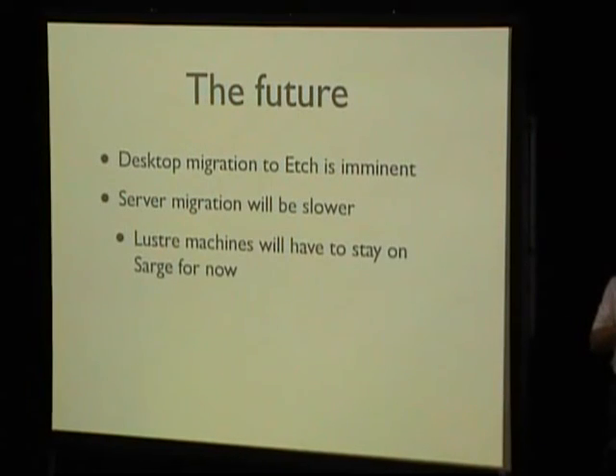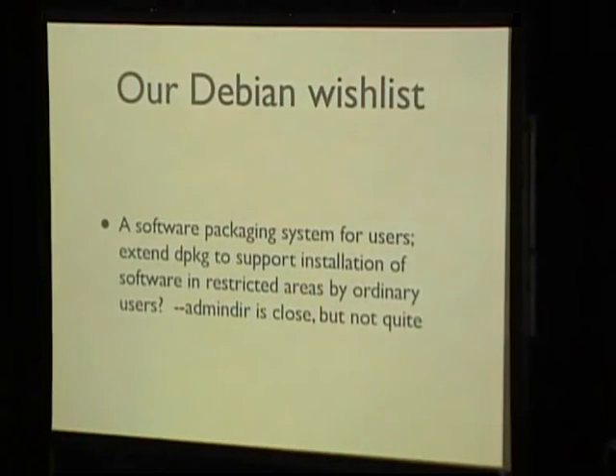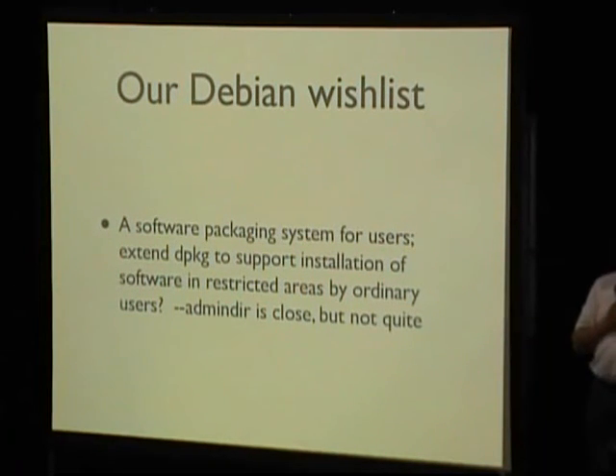Looking to the future: we're about to move the desktops to Etch. Server migration is slower because Lustre support for Etch is going to be a problem. We're going to replace all the remaining Tru64 stuff with Debian, and have a look at parallel NFS version 4 — I'd be very interested in talking to anyone who's tried that. We also have a Debian wish list: we'd really like a version of dpkg that programmers could use to install their own packages without needing root access, but still being able to depend on things installed on the system. So has anybody got any questions?